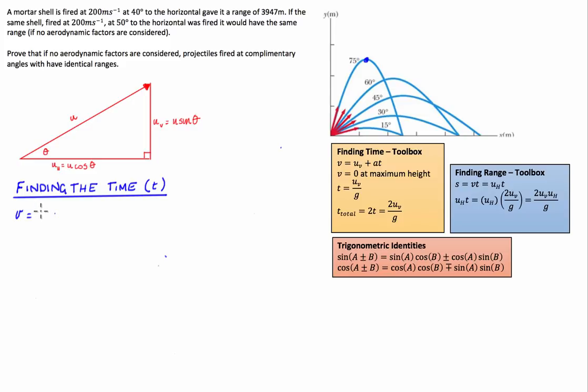We have velocity is equal to u plus at. The final velocity at the maximum height is going to be zero. Our initial velocity in the vertical direction is u times the sine of theta. Because gravity is working in the opposite direction to the initial vertical velocity, we write minus g times t. Rearranging to solve for time: we take u sine theta to the other side and divide by negative g. The negatives cancel and we get time equals u sine theta divided by g.